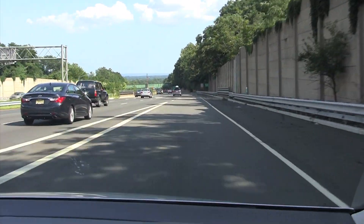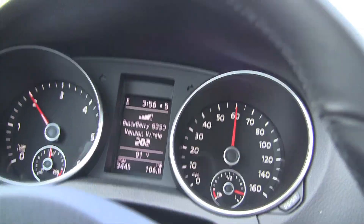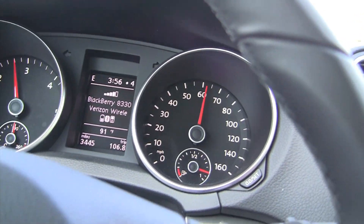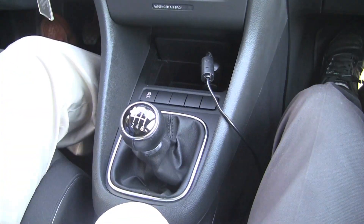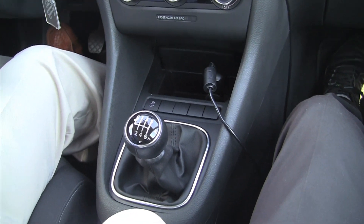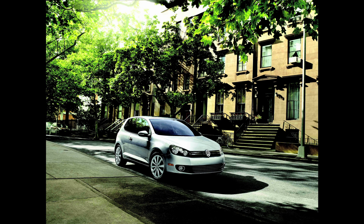It shows what gear you're in even though it's a stick shift, which is nice because with some cars it's hard to tell — am I in 4th or am I in 6th? There's a reason hatchbacks are popular in Europe, where fuel has always been much more expensive than in North America and many streets are much narrower.